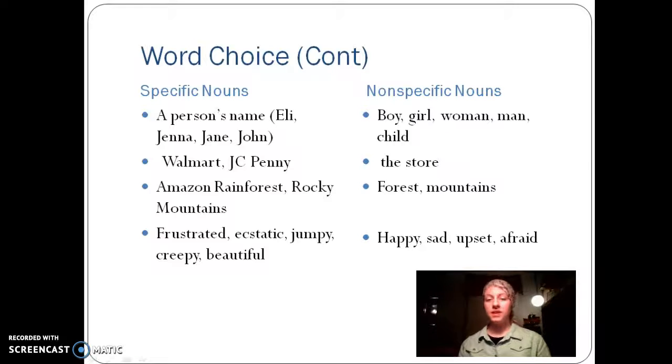The same thing goes with places. I just used Amazon Rainforest as an example. You could actually go and create your own place name, but make it so that the reader can have a better idea of location.